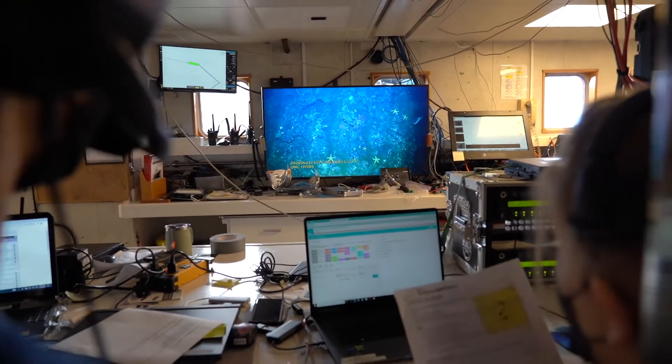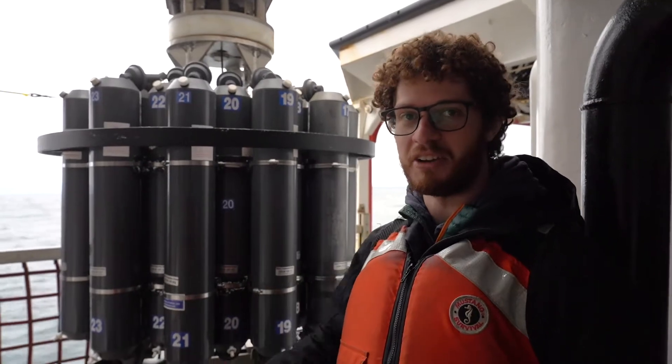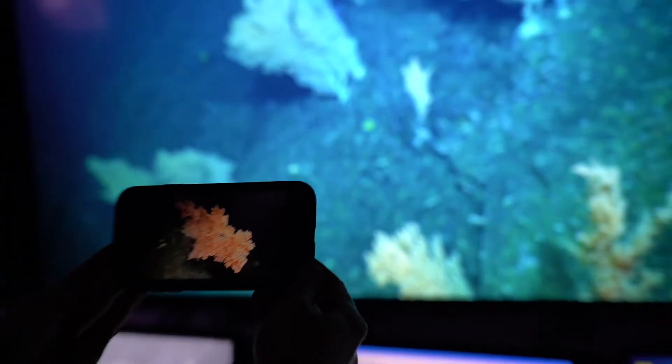The live streaming of the deep-sea footage and chats had a worldwide reach and allowed us to interact and connect with viewers and gain real-time input from shore-based collaborators.